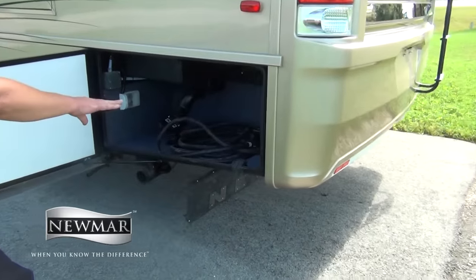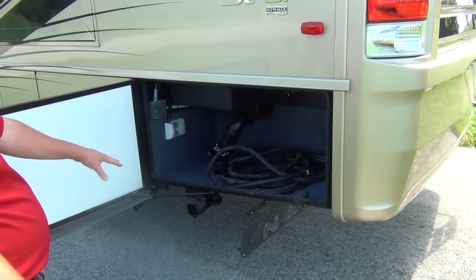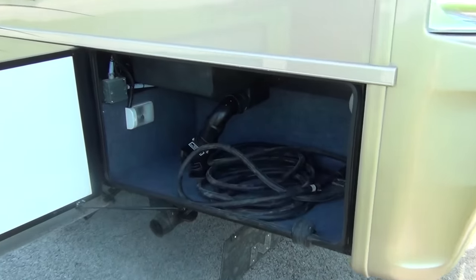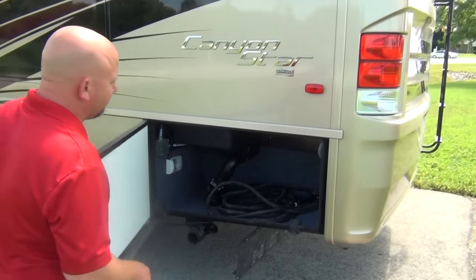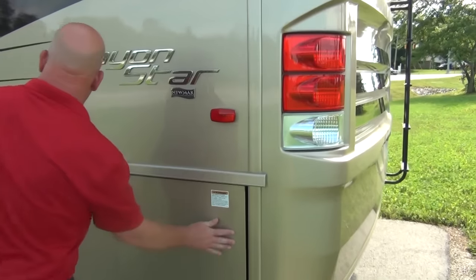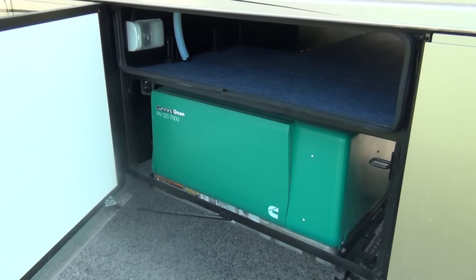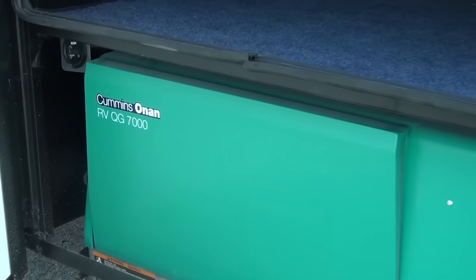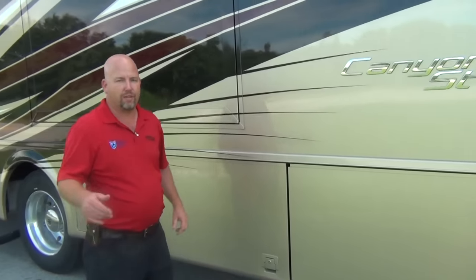This is a 50-amp coach. We have our shore power connections here, and our knife valves are enclosed in the insulated area — they're not hanging down below the coach, which is nice. All of these compartments are lit as well. The generator is the 7,000-watt model; most coaches like this would have a 5,500-watt. We optioned it up to the 7,000 — a nice quiet generator with more power than we'll ever need.